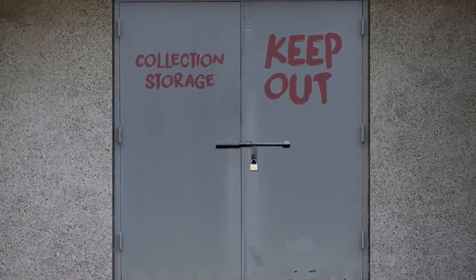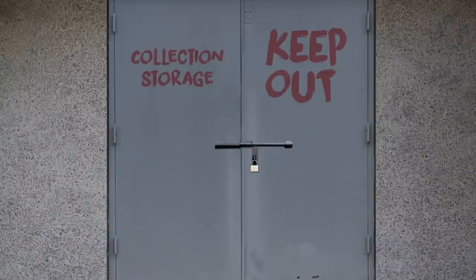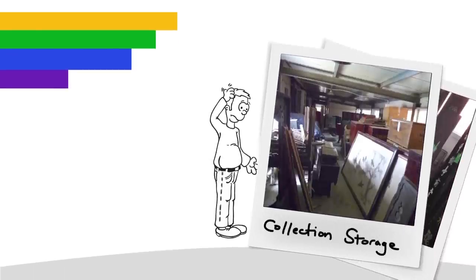It's there, the monster lurking in the shadows: your storage area. You walk by it hoping the issue will go away, but it won't. Guess what? You're not alone.